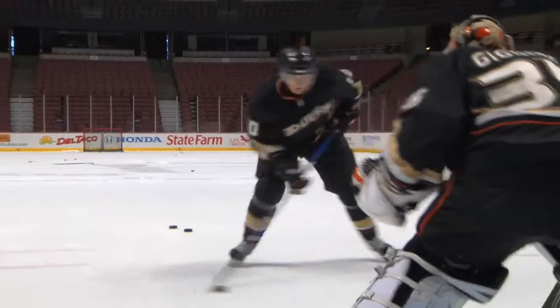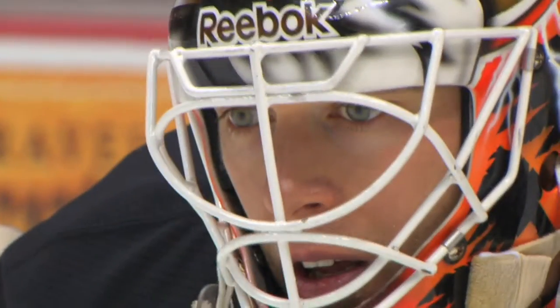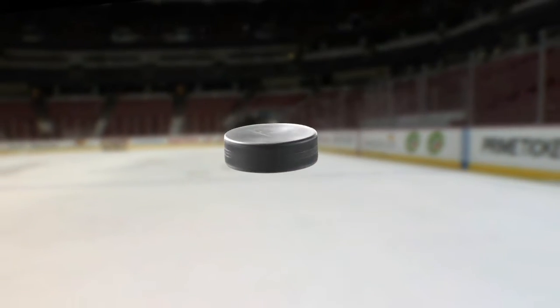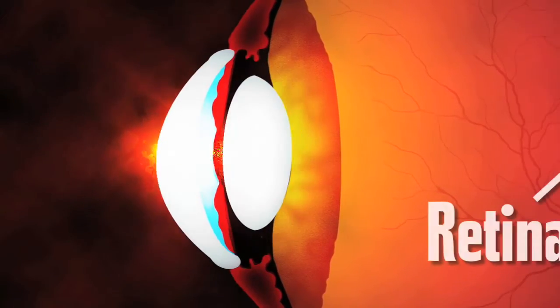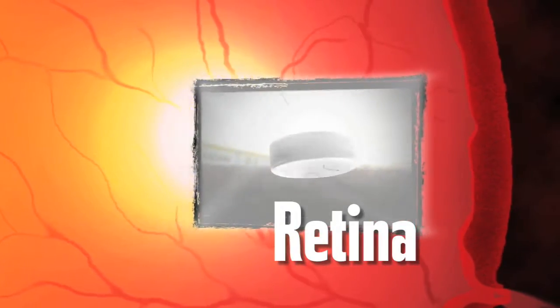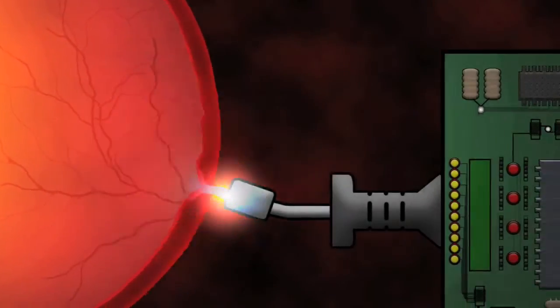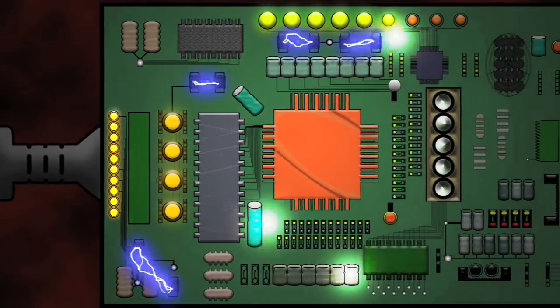The goalie has to process a lot of visual information in a short amount of time. The goalie's eyes focus on the puck. The light bounces from the puck and goes through the cornea and then to the lens. The lens flips the image upside down and projects it onto the retina, a sort of movie screen in the back of the eye. The retina receives the light and sends it to the optic nerve, which converts that information into electrical impulses.